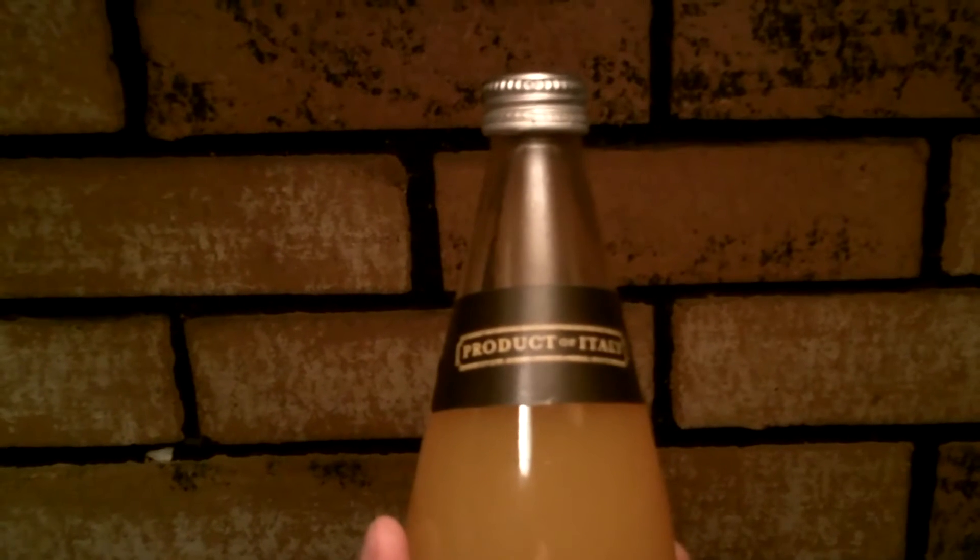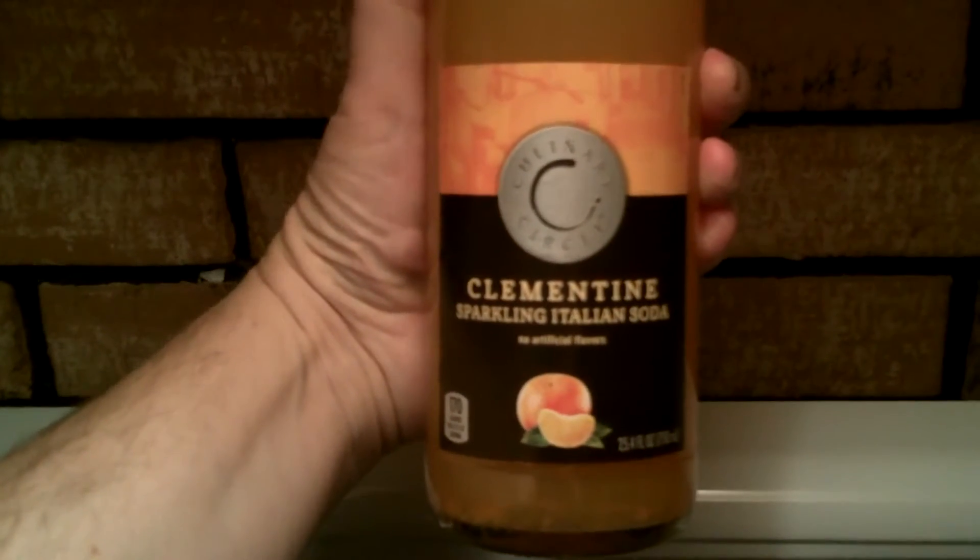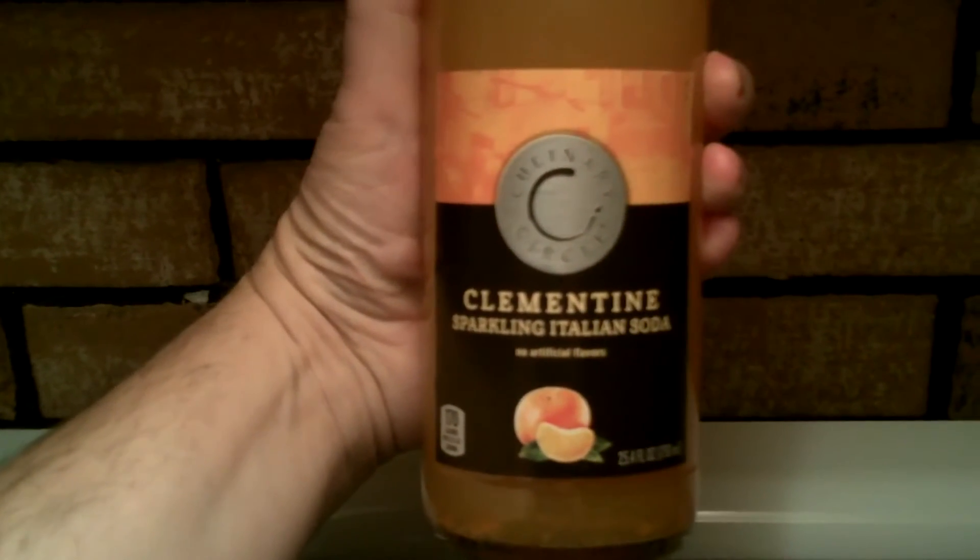Hey great folks, this is Randy Wild Horse, and I got a sparkling Italian soda to try. It's Product of Italy, Culinary Circle Clementine Sparkling Italian Soda with no artificial flavors. It has 170 calories per 12-ounce serving.